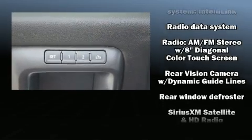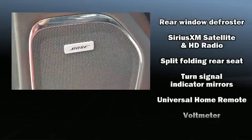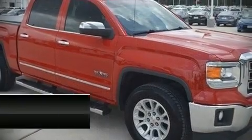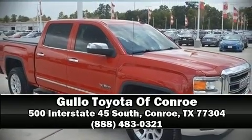It also comes with a Carfax history report, providing you peace of mind with detailed information. Our sales reps are knowledgeable and professional — we are here to help you.